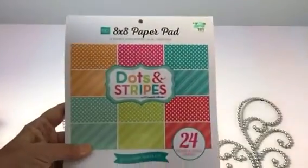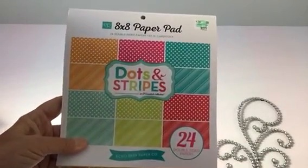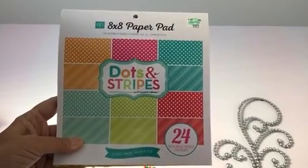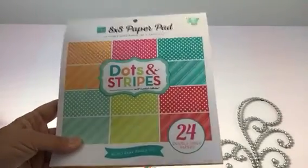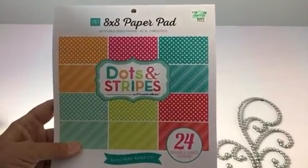I was really looking for the Echo Park Dots and Stripes in the pastel, but mine had no more left unfortunately. I did get this one — I thought the colors were great for summer and I can't wait to use it. This one was $8.99, so for $4.50 that was a great deal.